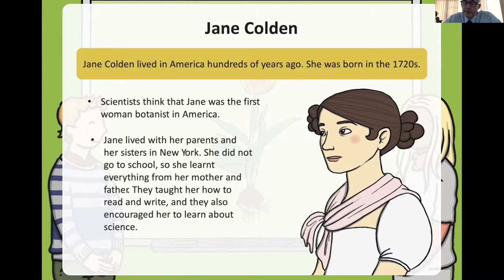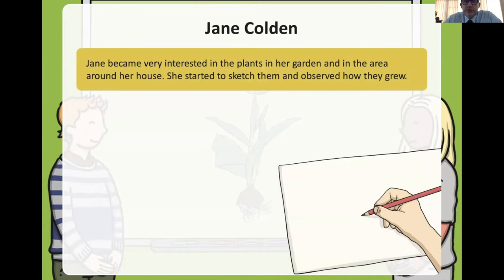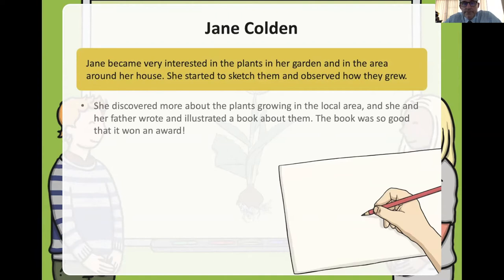They believe she was the first woman botanist in America, but it was a long time ago so we can't be sure. She didn't go to school, so she learned everything from her mother and father — just like your parents are helping you at home. Jane Colden was interested in the plants in her garden. She drew them and watched them grow, again and again.